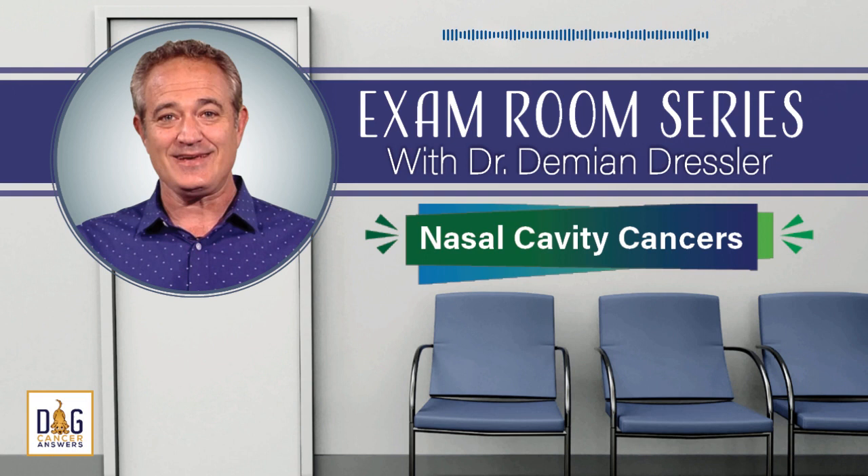I'm lucky. My veterinarian is Dr. Damien Dressler, author of the bestselling book The Dog Cancer Survival Guide. He's a renowned authority on full spectrum approaches to treating dog cancer. And today, you can come into his exam room and listen to what he would tell one of his clients whose dog was diagnosed with a nasal cavity cancer.